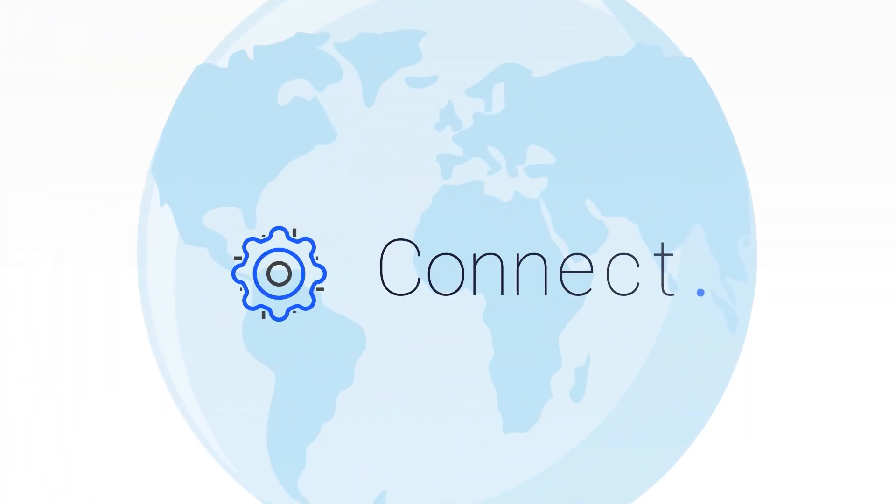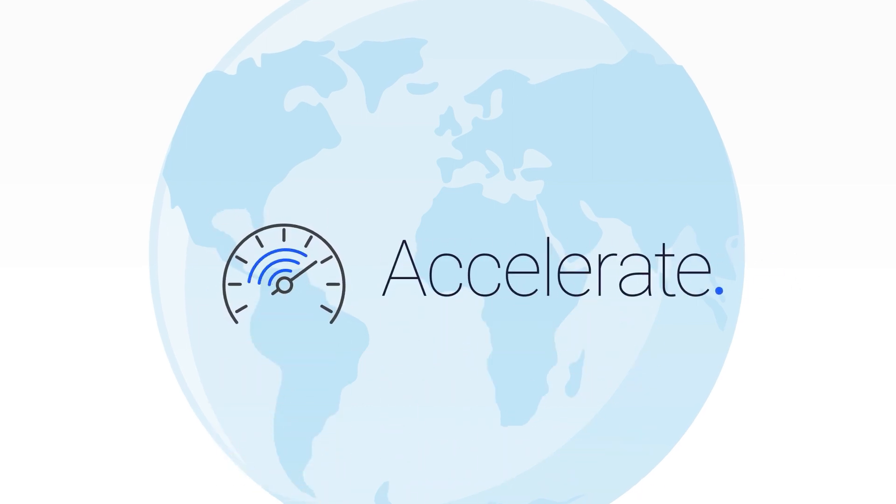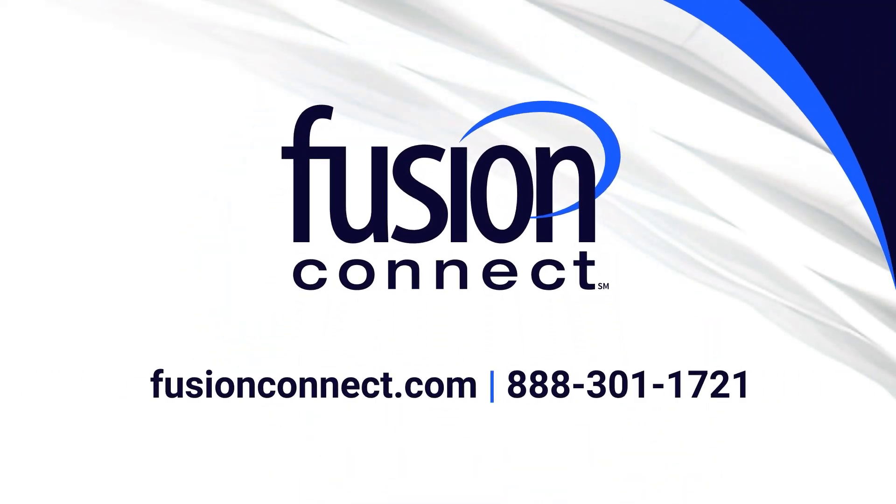Globally connect your people, data, and devices. Protect your data. Accelerate your business. Contact Fusion Connect today to learn more about our award-winning service.